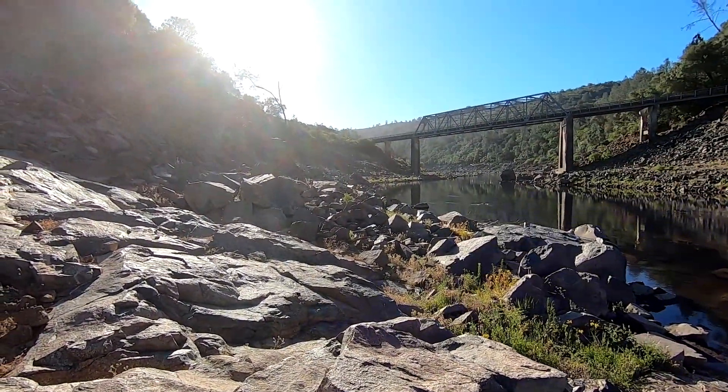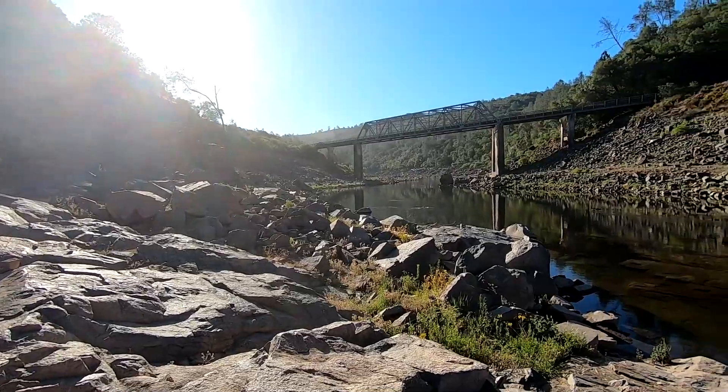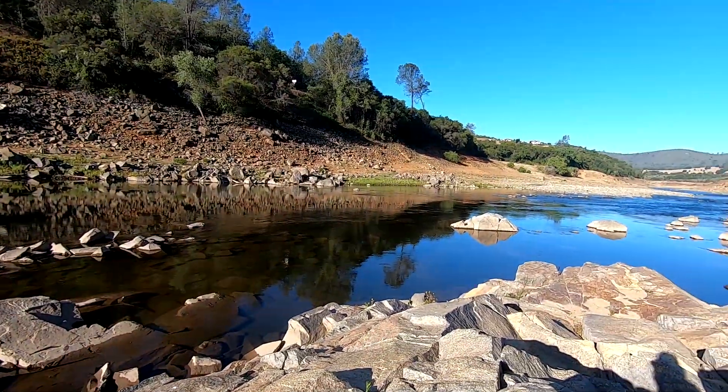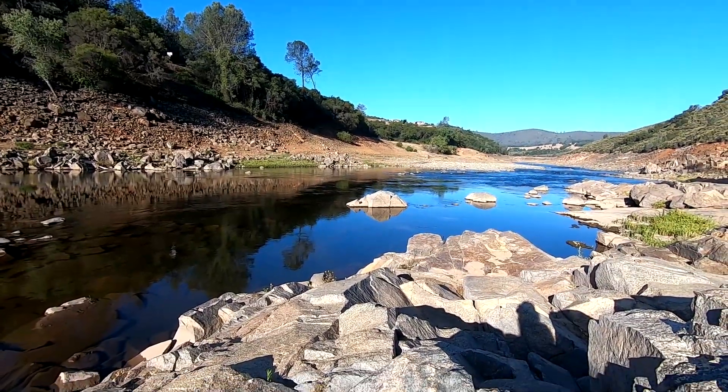Hey there guys, Eric here from Highway 49 RC. It is a gorgeous day out — I mean just look at this. The sun's just coming up, there are some geese on the water over there, and you can hear the sound of the rapids down that way. It is absolutely a gorgeous morning out.